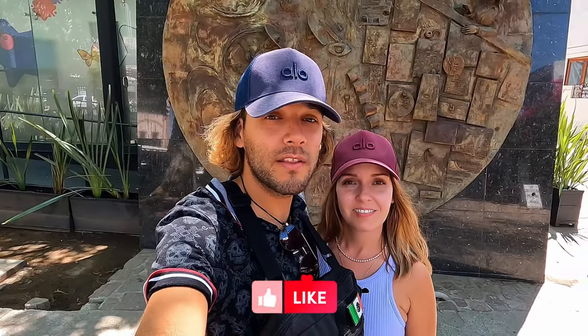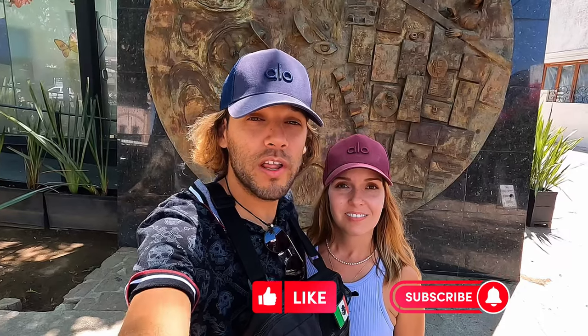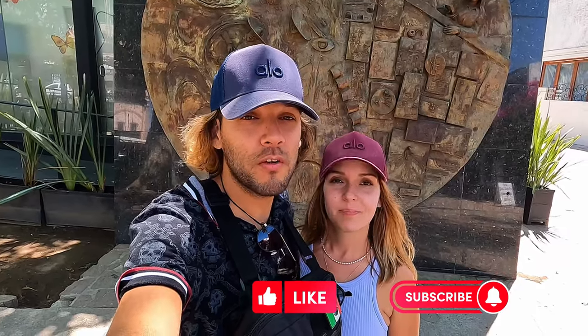Alright guys, it looks like we've reached the end of the video today. Thank you so much for joining us in Tlaquepaque. If you liked the video, don't forget to hit the like button, subscribe, and hit that notification button so you don't miss any of our future adventures. It really helps us with our YouTube algorithm, so we really appreciate it. Thank you so much for joining us — we'll see you on the next one. Adios!